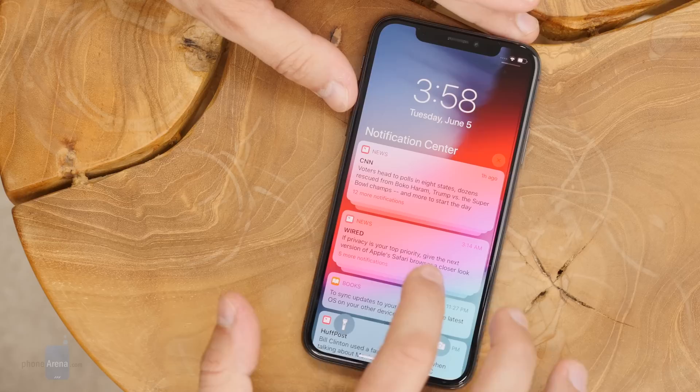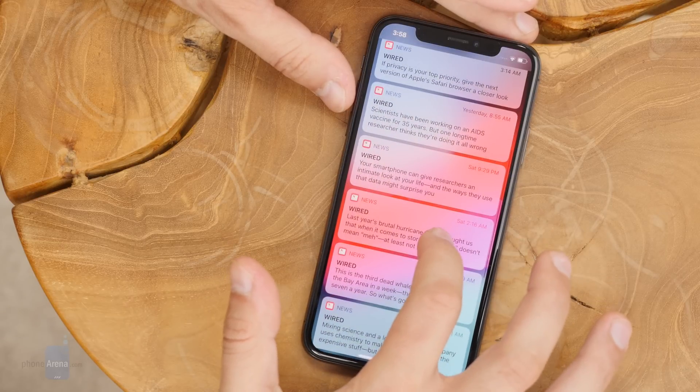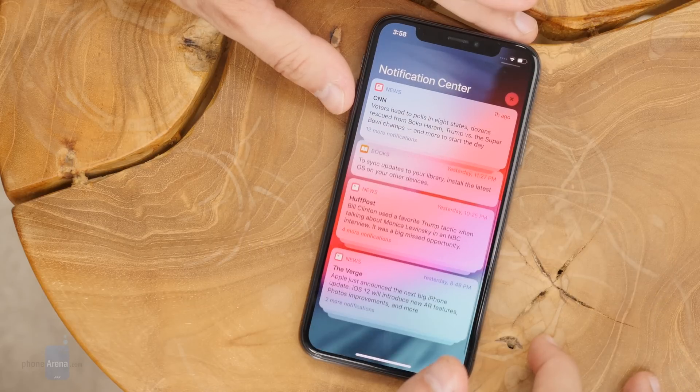Group notifications work just as you'd expect. iOS automatically bundles notifications in a stack of cards. Tap it once and it will expand. You can then easily discard the whole group, and you can also fine-tune which apps are even allowed to send notifications to your lock screen.